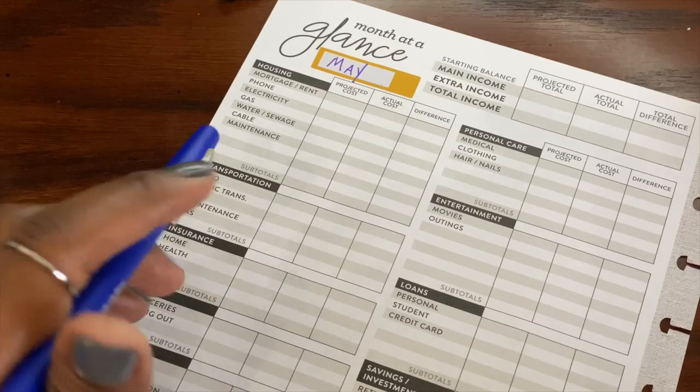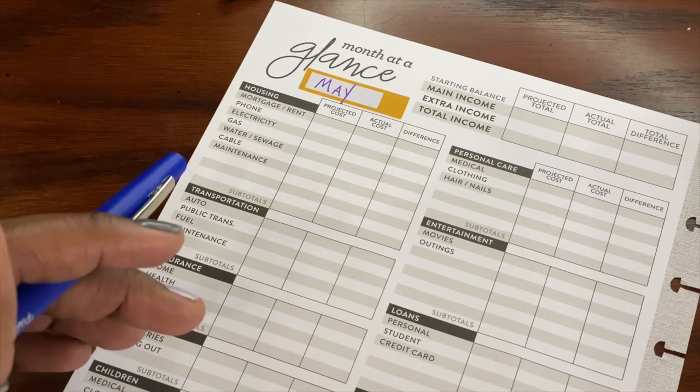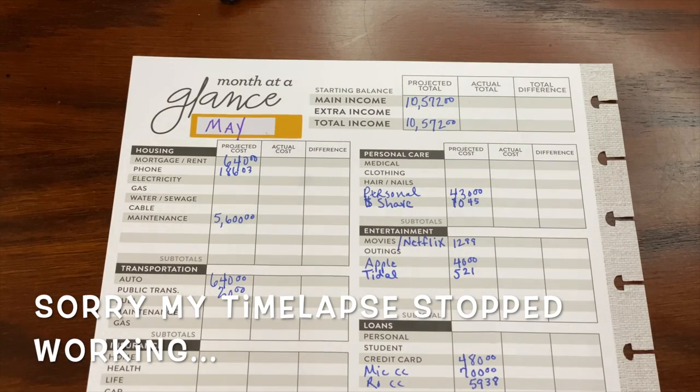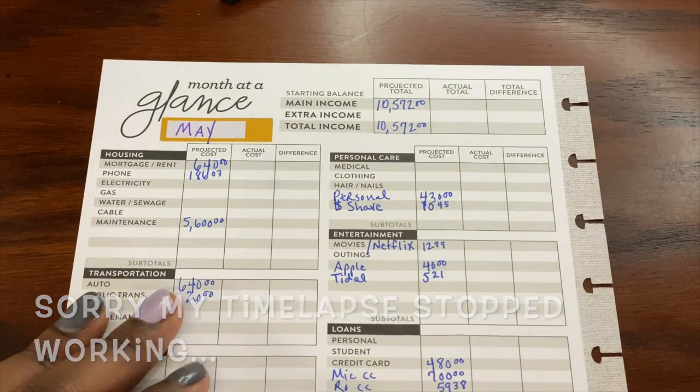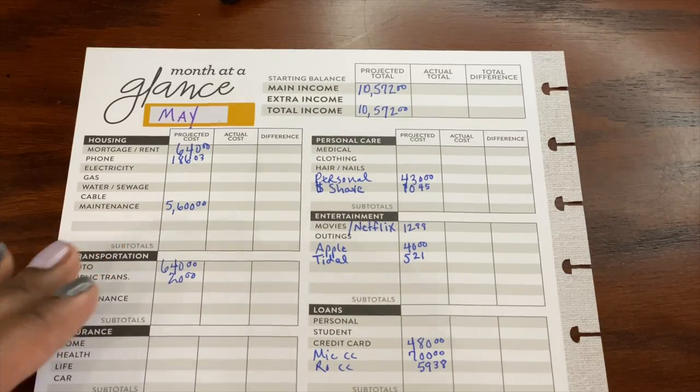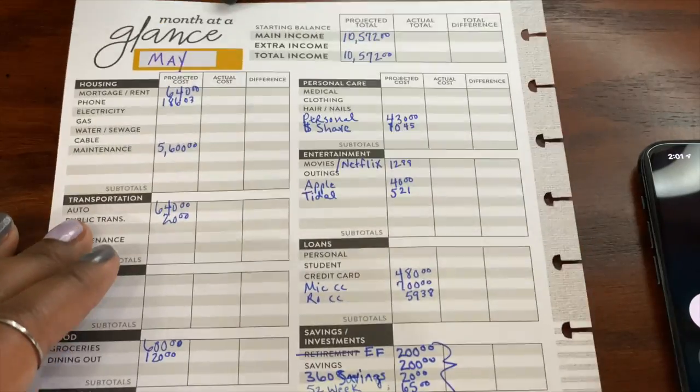I want to get started just plugging these numbers in, so I will time-lapse this and fill it all in. Okay, I am all done filling it in now. I just want to add everything up to make sure my math is right.